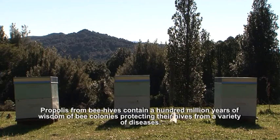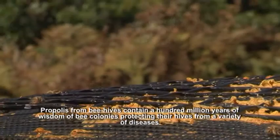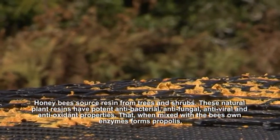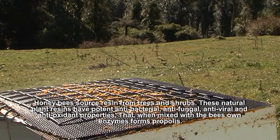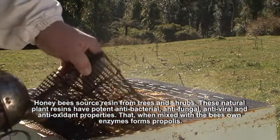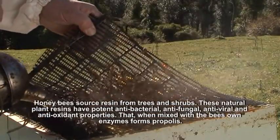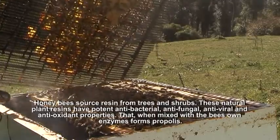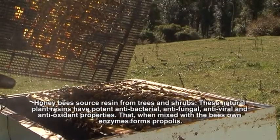Propolis, from beehives, contains 100 million years of wisdom of bee colonies protecting themselves from a variety of diseases. Honeybees source a resin-like substance from trees and shrubs. These natural plant resins have potent antibacterial, antifungal, antiviral and antioxidant properties that, when mixed with the bee's own enzymes, form propolis.